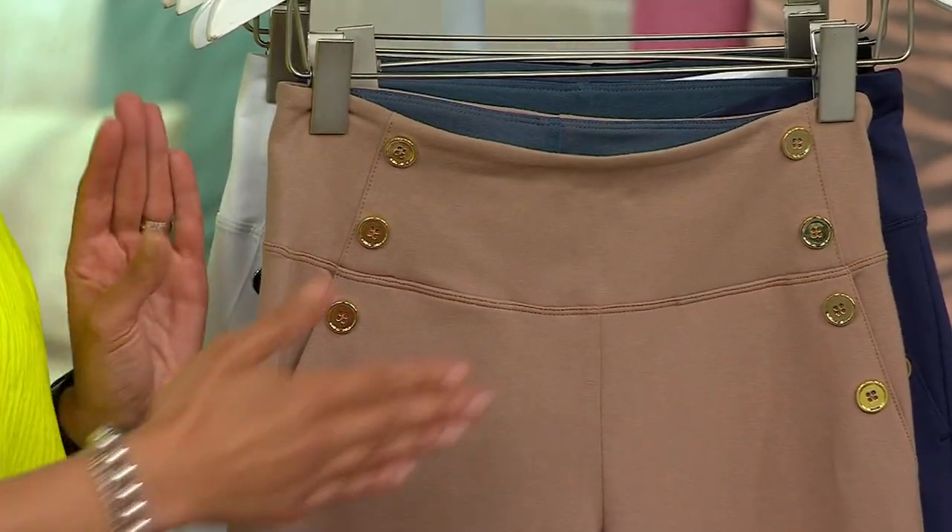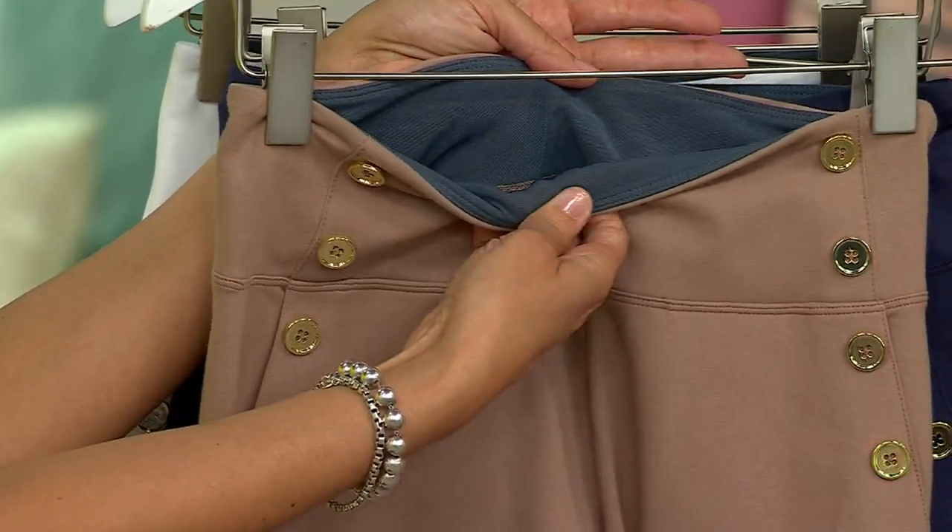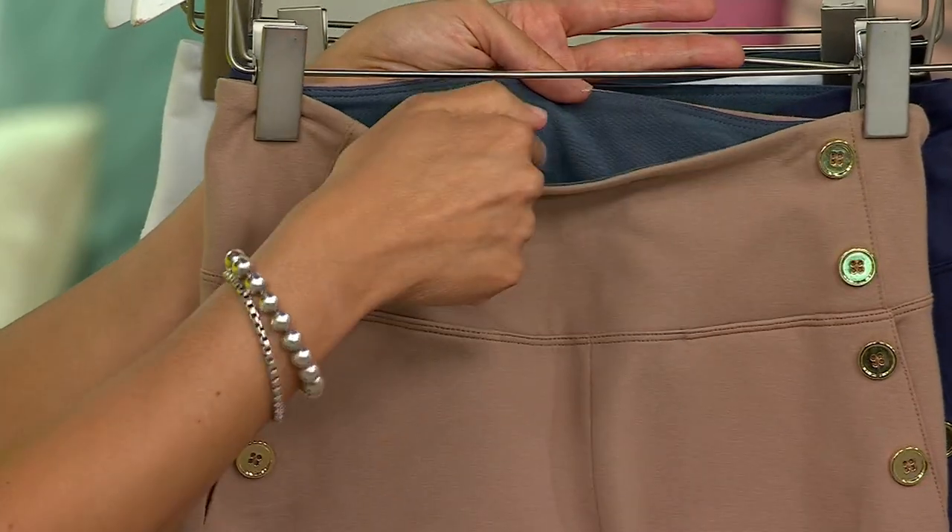The idea is to essentially caress your midsection and give you the added boost of confidence without restriction, without compressing. It's just comfortable — easy pull on — but you have that smoothing effect through your midsection and through your back.